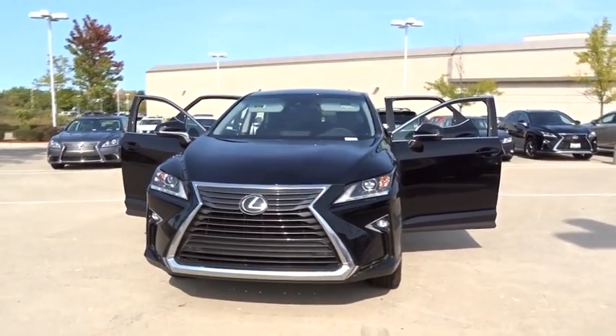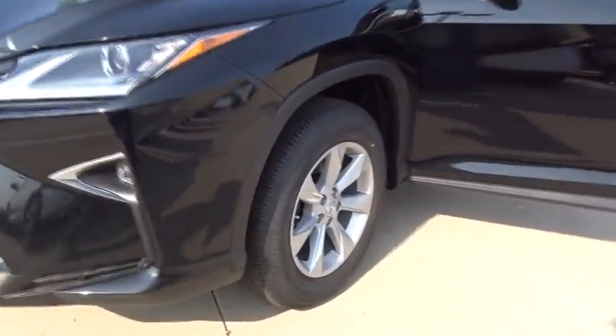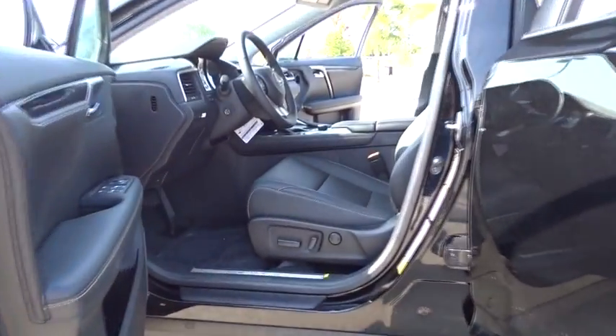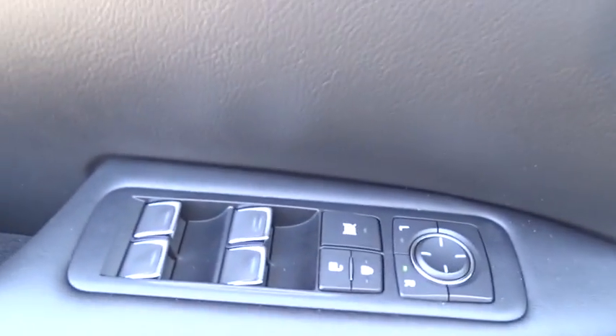The 2017 Lexus RX 300. As one of the first entries in the crossover luxury SUV segment, the Lexus RX 300 provides a high seating position, available all-wheel drive, and generous cargo capacity along with great fuel economy. Here are some of this vehicle's great options.